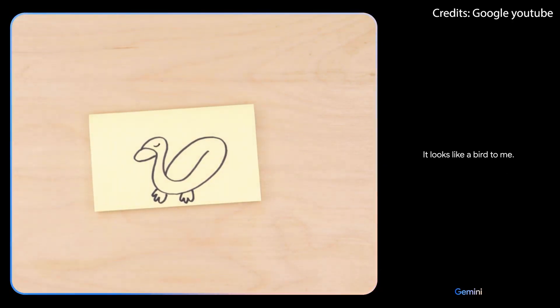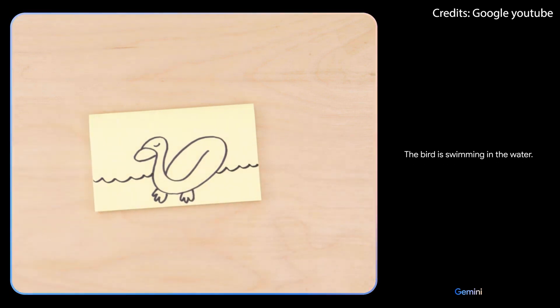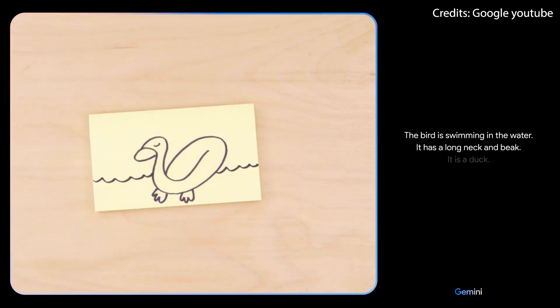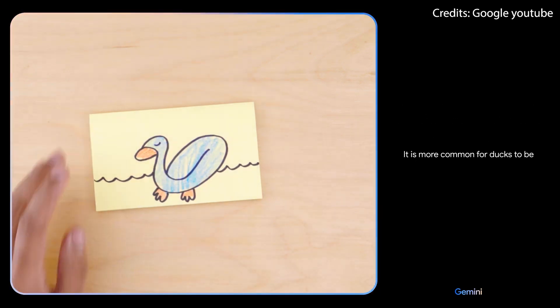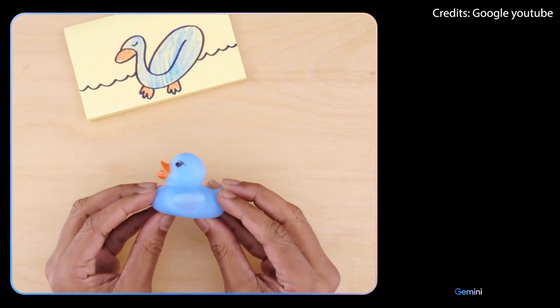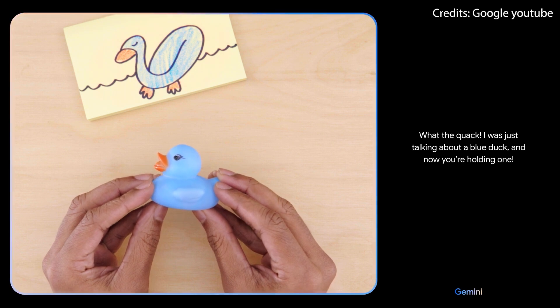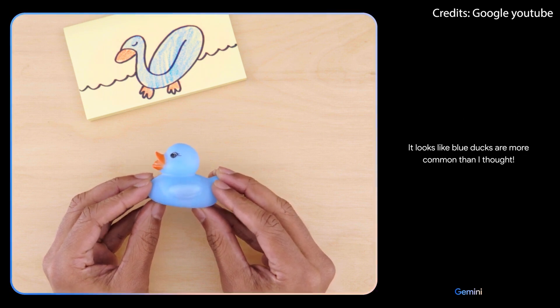It looks like a bird to me. What if I add this? The bird is swimming in the water. It has a long neck and beak. It is a duck. It is more common for ducks to be brown, black or white. Are you sure? What the quack? I was just talking about a blue duck and now you're holding one. It looks like blue ducks are more common than I thought.